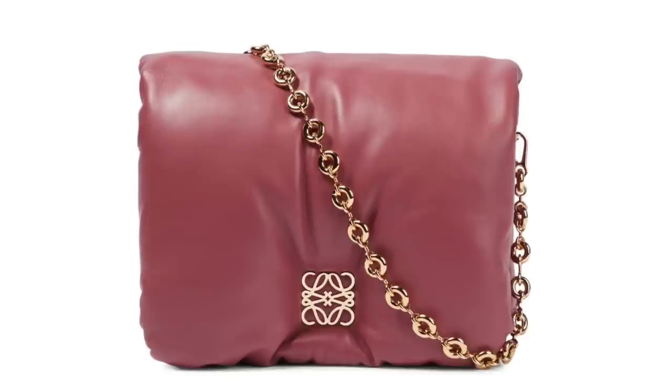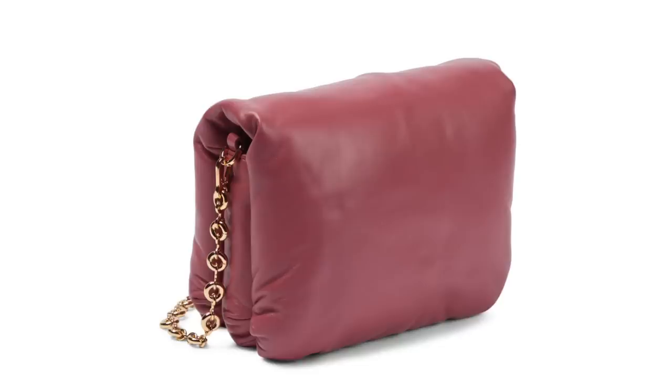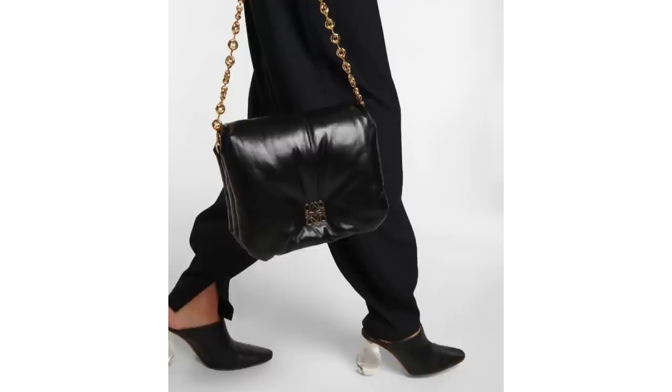The other brand doing the puffer trend that I'm really excited about is Loewe. I haven't seen this bag in person, but please let me know in the comments if you have because I'm actively considering it. They've released a whole line of square puffer bags — a bit more similar in shape to my Mulberry puffer — with a very delicate, jewellery-like handle and the Loewe symbol on the front. It comes in rose pink, camel, black, and a couple of others. I haven't had much experience with Loewe bags before, so I'm super intrigued.